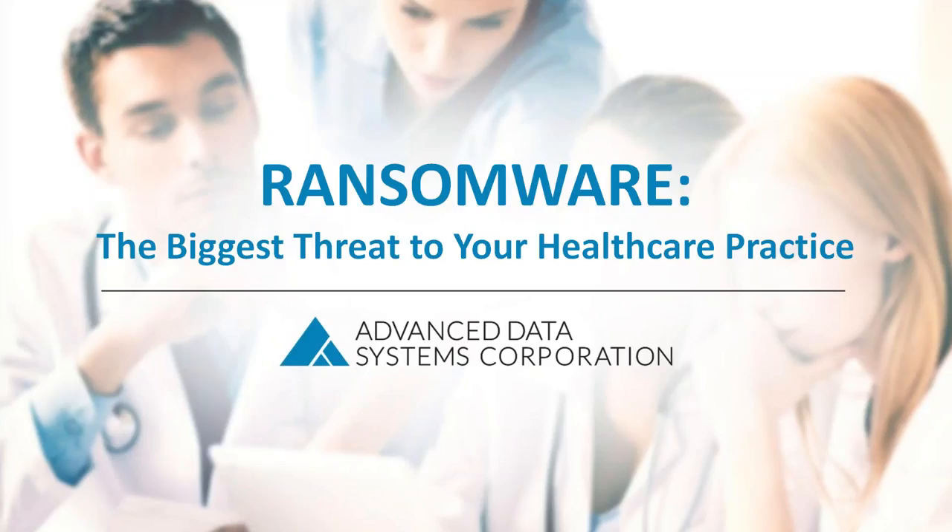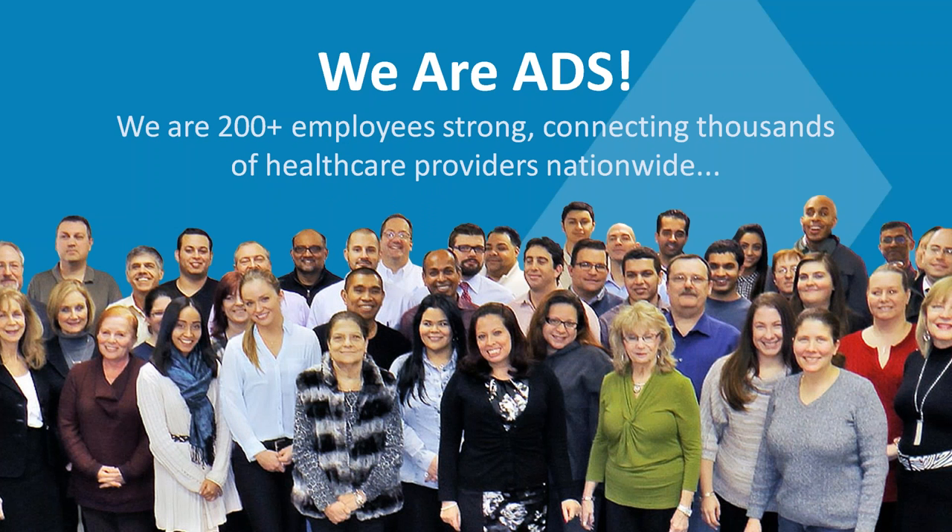Welcome to today's webinar on ransomware and how it can be the biggest threat to your medical practice. My name is Mark Klar. I'm the Vice President of Marketing for Advanced Data Systems. We're really happy to be able to make this presentation today.